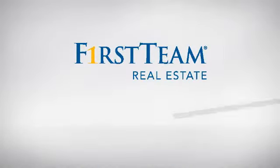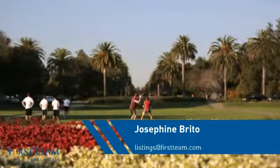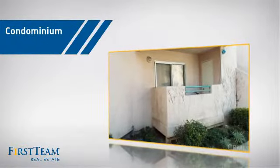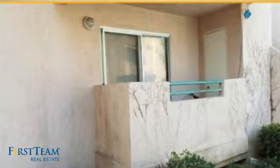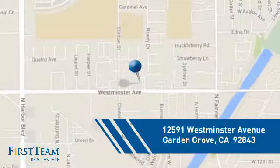At First Team Real Estate, you'll find just the right home for you. This video is brought to you by your real estate agent, Josephine. This condominium is a great choice for those who want the privacy and easy maintenance of condo living, and it's located in the Garden Grove area.